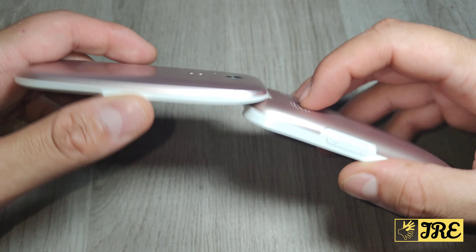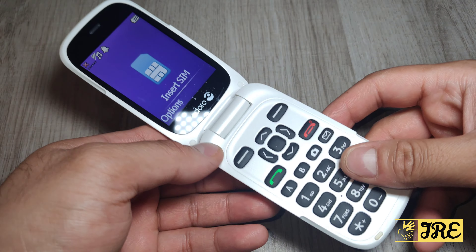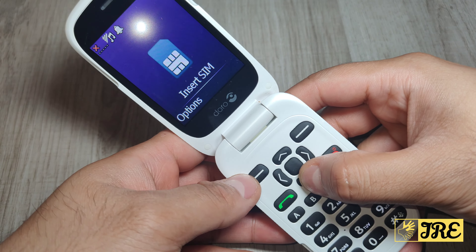Let me switch this on. It has other features — for example, it has talking number keys. It also has an assistance button and is hearing aid compatible. Let me go through all the features.